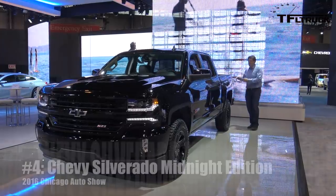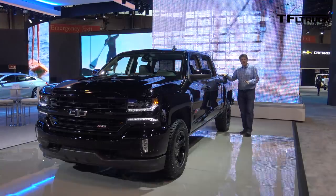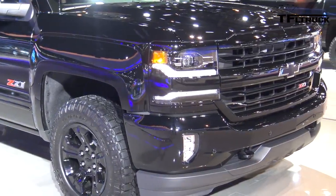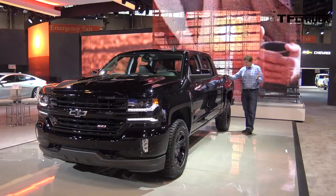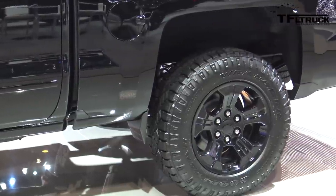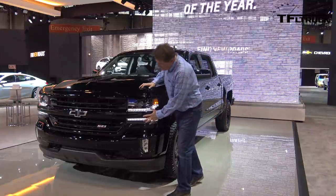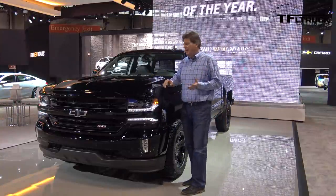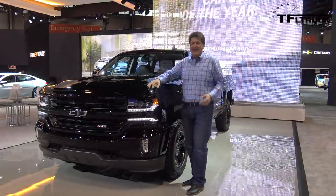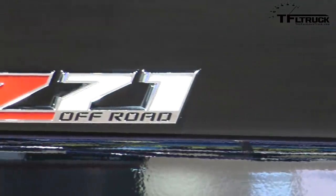At number 4 we have the Chevy Silverado Midnight Edition. This wasn't exactly introduced here because this is the second year for the Midnight Edition, but these trucks must be popular because they're still building them. It's black everything — black wheels, black molding, black bumper and black fascia. It's kind of like that Spinal Tap album. It's a badass looking truck and it is very off-road worthy if you get the Z71 package.